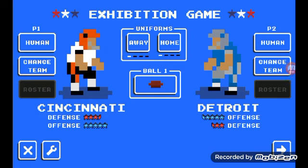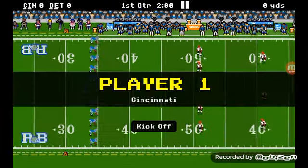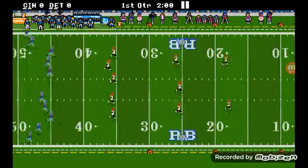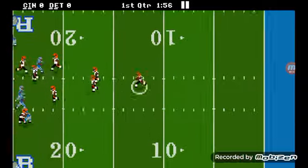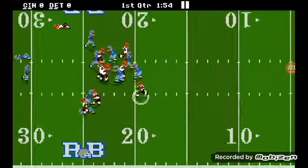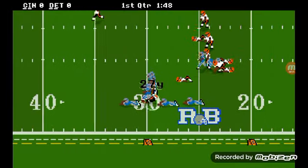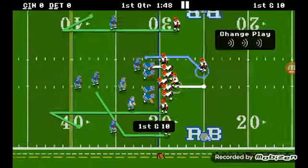Hello everyone and welcome back to more Retro Bowl gameplay. Today we are going to be doing Cincinnati and Detroit in March Madness gameplay. Detroit is the 1 seed and Cincinnati is the 4 seed. Let's see who wins. Nice job, Cincinnati — good kick return, 27 yards.